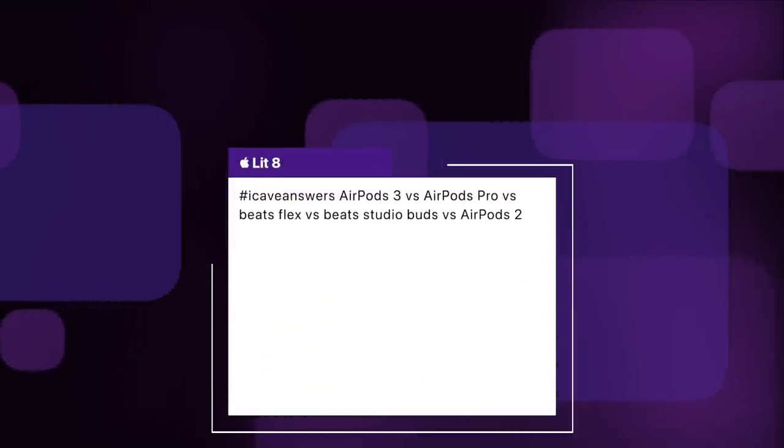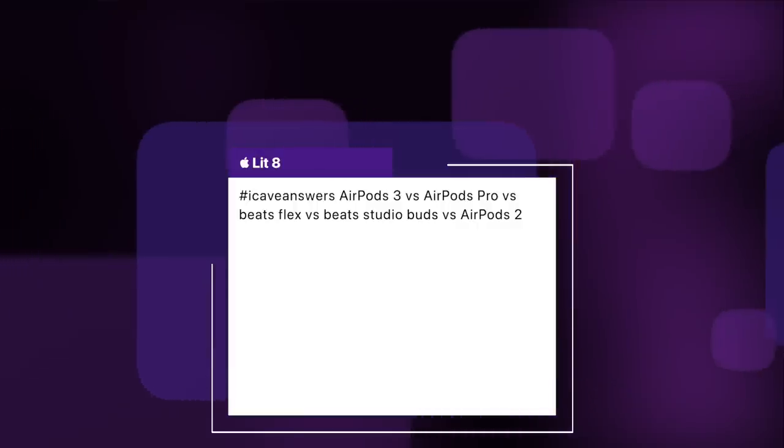Litte asks about AirPods 3 versus AirPods Pro versus Beats Flex versus Beats Studio Buds versus AirPods 2. AirPods 3 is the one I've just picked up recently — really love them. AirPods Pro are basically AirPods 3 but with silicone tips and active noise cancellation as the only big difference. Beats Flex is very much the entry point — they've gone up to $69, they were $49. Beats Studio Buds are great for listening to stuff but terrible for making calls; the microphones absolutely suck. And AirPods 2 are a great bargain buy now at $129.